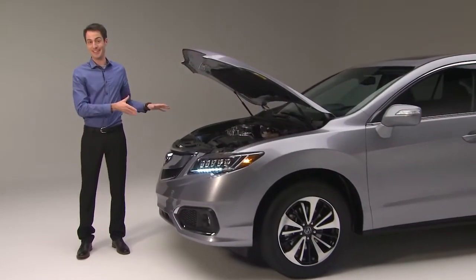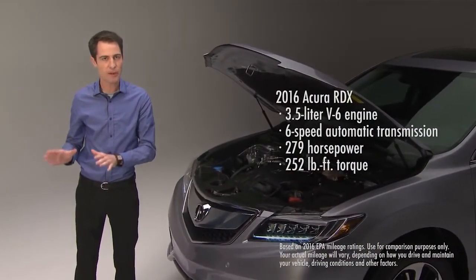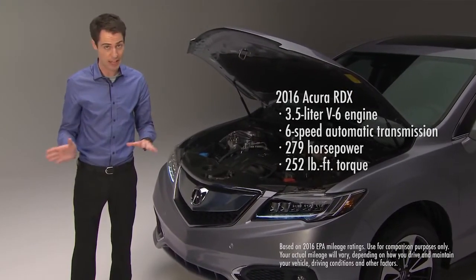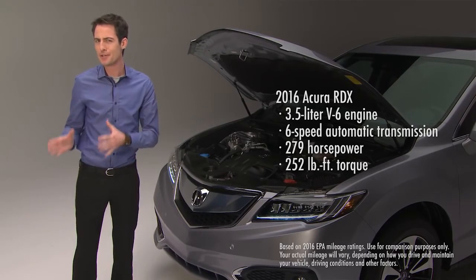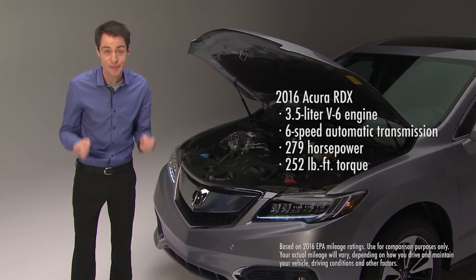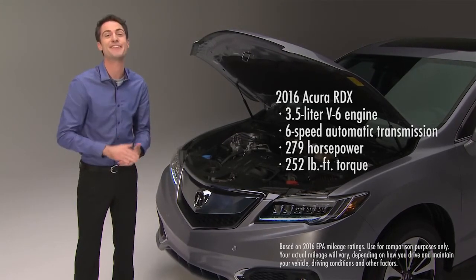Power plant: the 2016 RDX delivers improved horsepower and torque at all engine speeds. And here's a surprise — even though the power has increased, the EPA highway fuel economy rating has actually improved a bit, up by one mile per gallon. That's more proof of Acura's advanced technology.